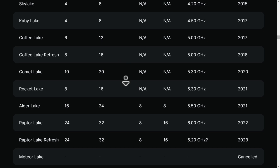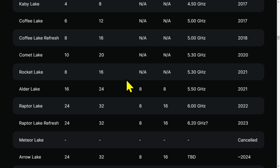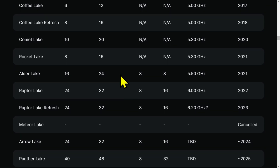Arrow Lake will again be 24 cores, 32 threads, but with a new core design and higher instructions per clock cycle. Then we have Panther Lake with 40 cores. Do you notice they separate P cores and E cores? They're going to be doubling the E core count to 32.